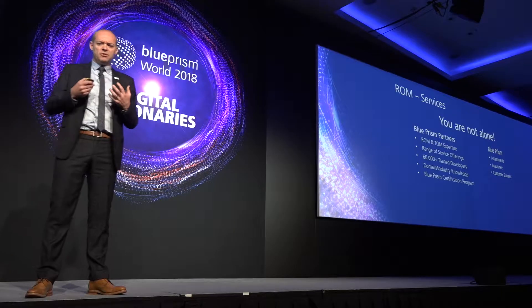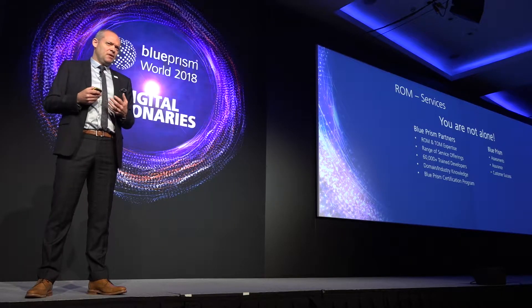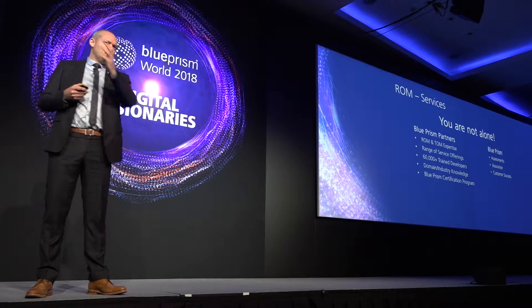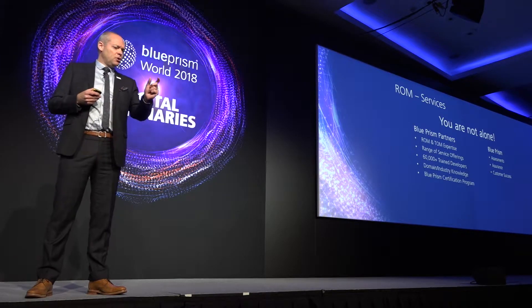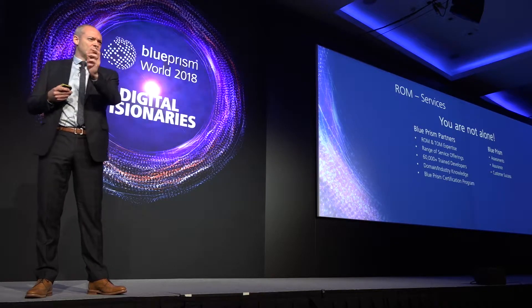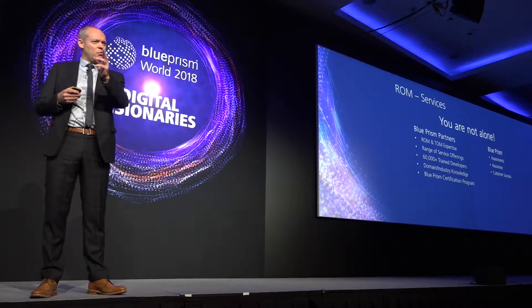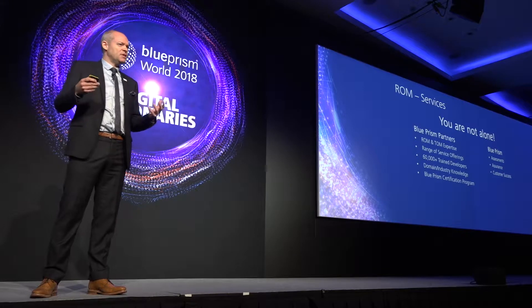They provide that expertise and knowledge. From Blue Prism, we can provide assessments because we've been doing this for 10 years. We know what good looks like at scale, and we also know what the foundations are going to be that you need to lay down in your early stages so that you can grow truly at scale. We can assess each stage of the way — where you are on that journey. We've got these assessments and assurance, where we can provide experts who make sure you've got the guidance you need to go in the right direction.